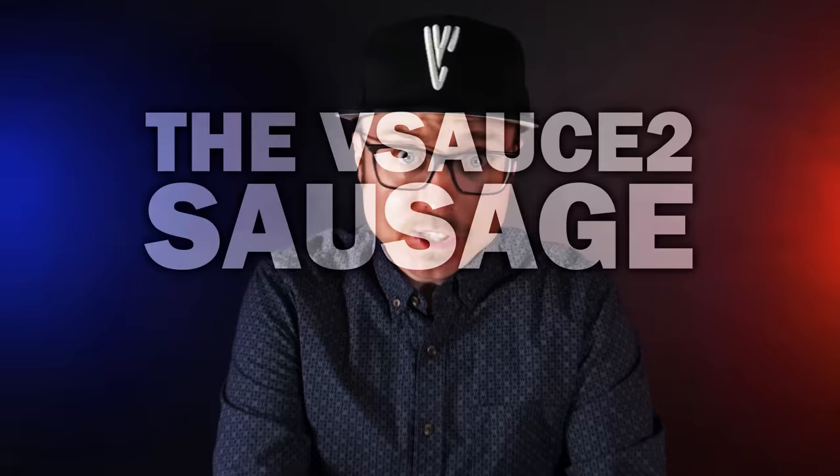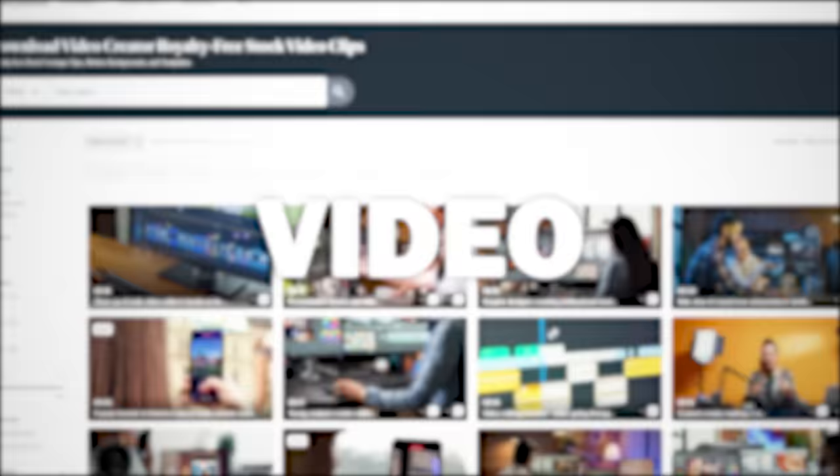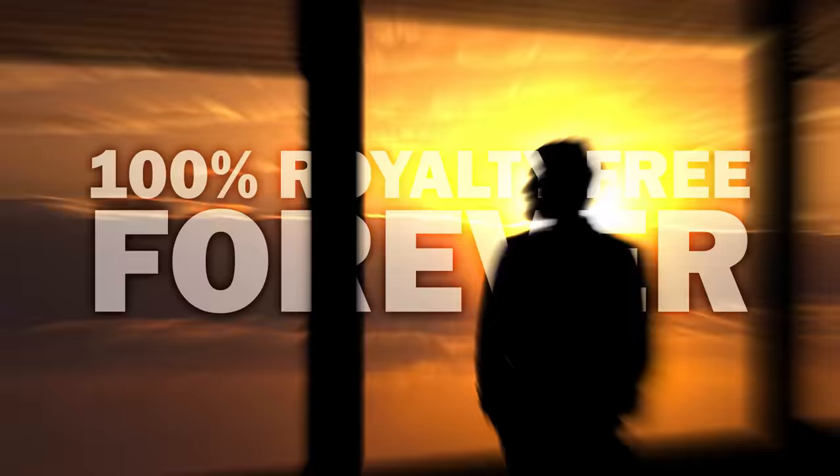Do you want to know how the Vsauce 2 sausage is made? For years I've been using Storyblocks, the sponsor of this video. Storyblocks is a stock media subscription service for unlimited downloads of royalty-free video. If you're a creator, this is the way to go — a simple subscription, a huge library of video, images, sound effects, music, and editing templates, all 100% royalty-free forever with no restrictions on where you distribute your videos. No more expensive pay-per-clip pricing. It's easy, it's excellent — that's why I use Storyblocks. To get started with unlimited downloads at one set price, go to Storyblocks.com/Vsauce2 or click the link down in the description below.